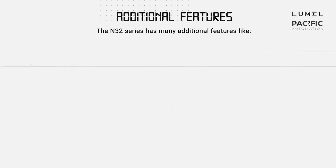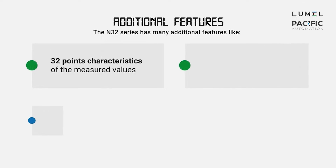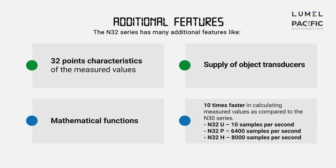The N32 has additional features including 32 characteristics of measured values, power supply for loop-powered transducers, and mathematical functions. It processes data up to 10 times faster than the N30 series.